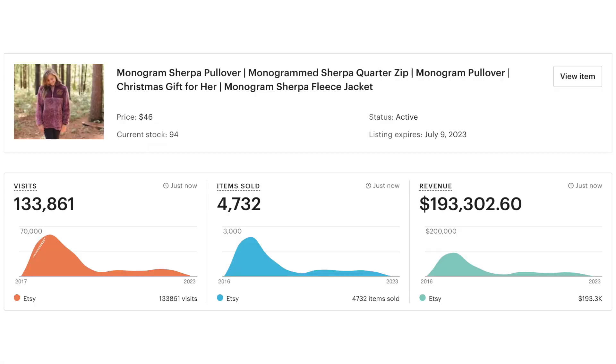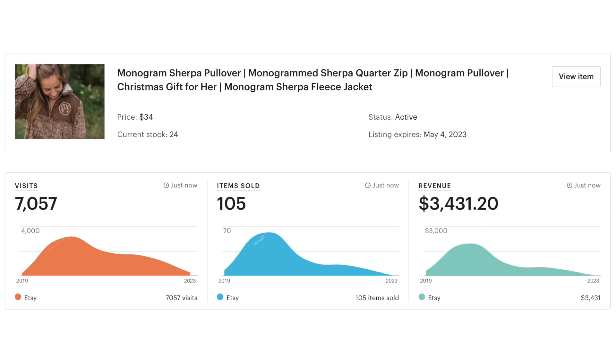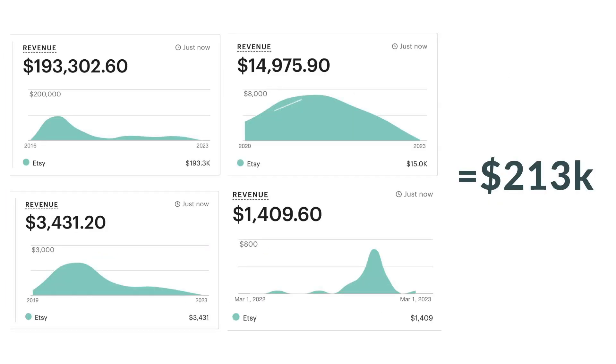It is not something that just got really trendy and then fell off. It has been a consistent product that's been really good for us for the whole time we've had it listed, which was around 2018 — four or five years. As you can see in the screenshots, we have one listing that absolutely took off and brought in almost $195,000 of revenue, plus a few other copies also bringing in thousands, totaling over $200,000 of revenue from this one product.